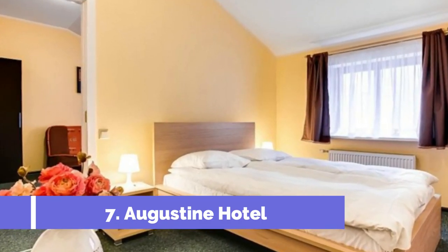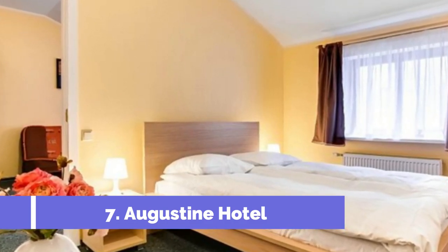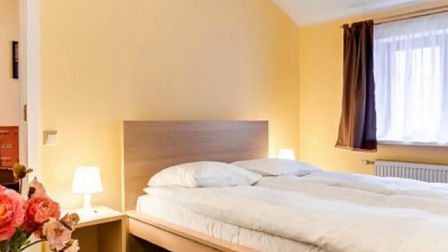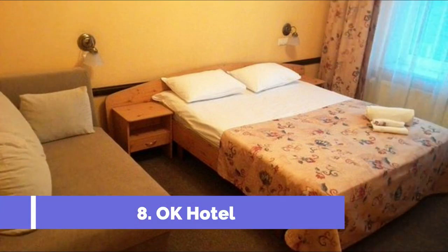Number seven: Augustine Hotel, a small and cozy family-owned hotel a short tram ride away from the Riga Old Town — or you can also walk, as it's at most just half an hour away. Read our guide to Riga to learn more about public transportation in Riga.